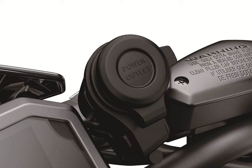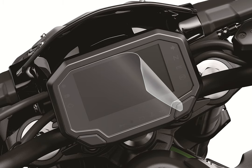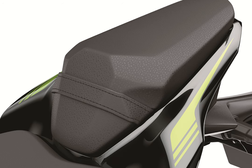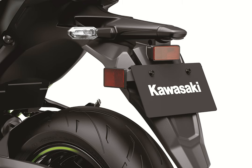When excessive engine braking occurs, the slipper cam comes into play, forcing the clutch hub and operating plate apart. This relieves pressure on the clutch plates to reduce back torque and help prevent the rear tire from hopping and skidding during quick deceleration.